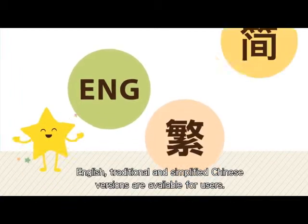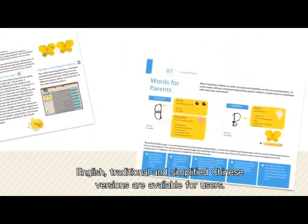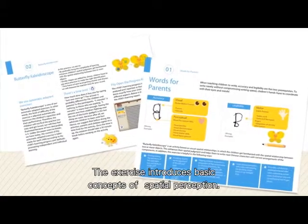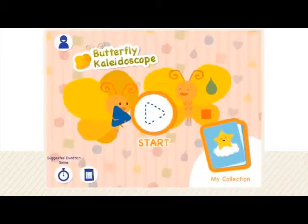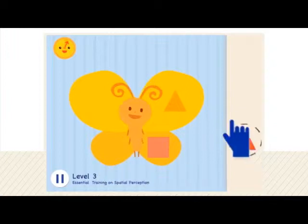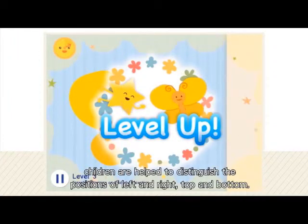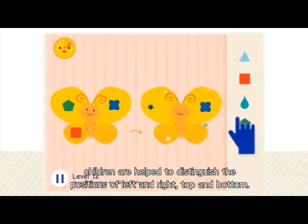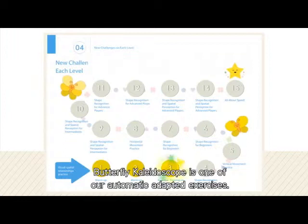English, traditional and simplified Chinese versions are available for users. The exercise introduces basic concepts of spatial perception. All your children need to do is enjoy the delightful exercises. Through simple matching games, children are helped to distinguish the positions of left and right, top and bottom. Butterfly Kaleidoscope is one of our automatic adapted exercises.